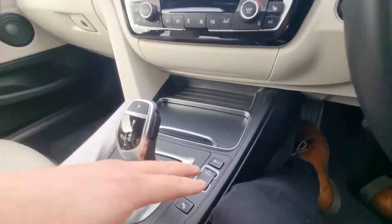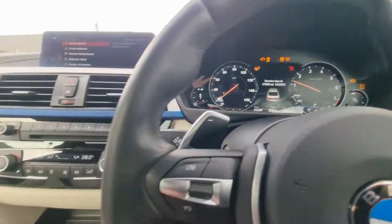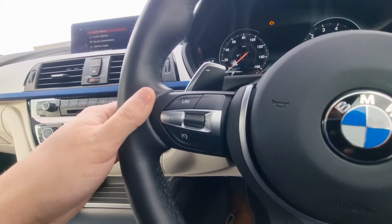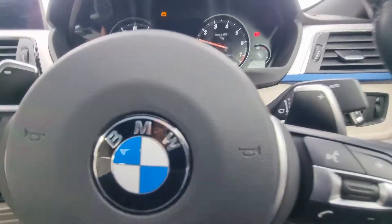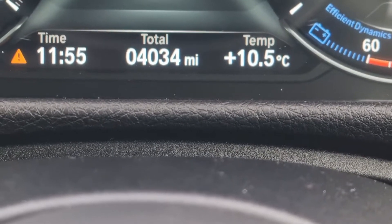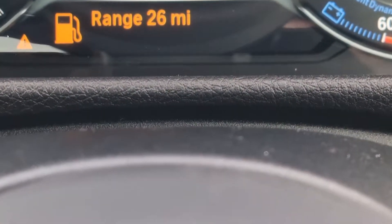Now the highlight of this car, I think, is that it has literally covered next to nothing. The mileage, as you can see, is 4,034 miles — it's practically a brand new car.